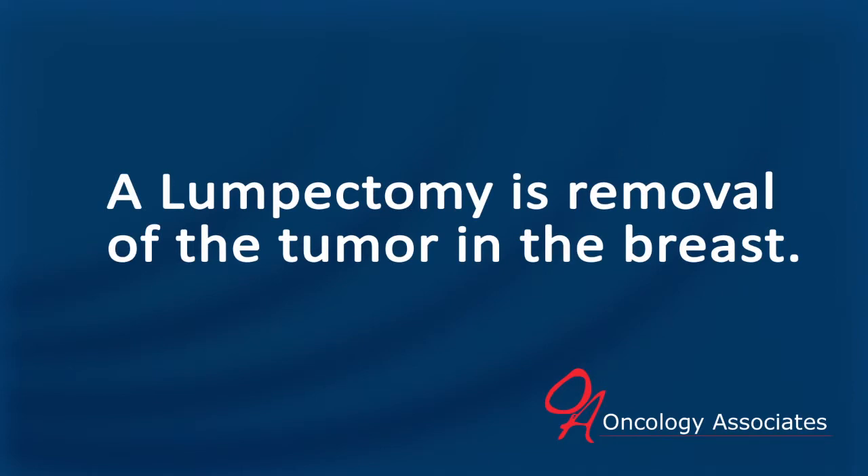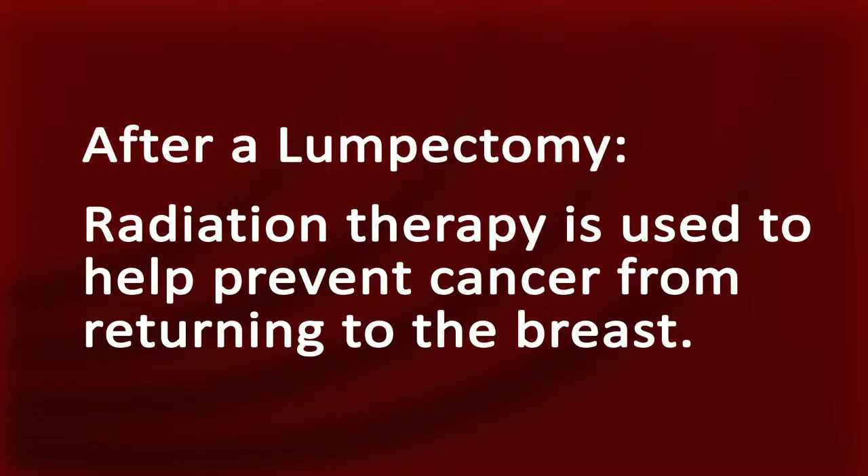A lumpectomy is removal of the tumor in the breast while trying to preserve as much of the normal breast as one can. In a lumpectomy, there needs to be radiation to the breast tissue after the lumpectomy is done, which helps prevent cancer from coming back into the breast. A lumpectomy is done if the normal breast can be preserved.